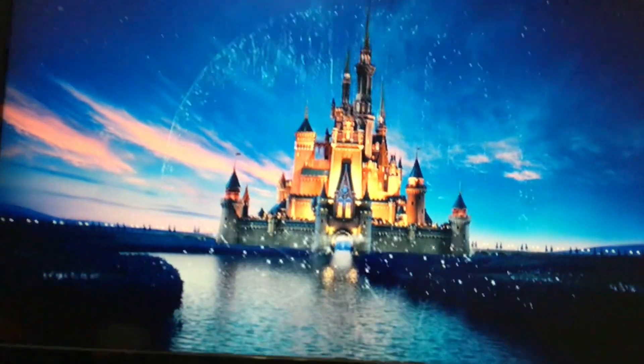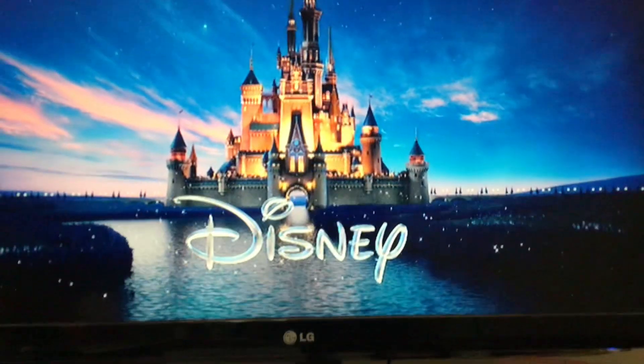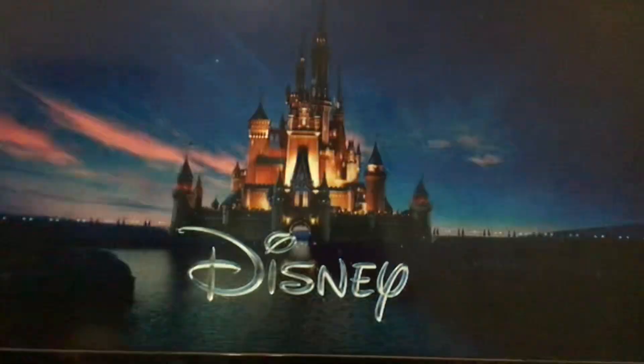Let's just hope this opening gets a thousand views, just like my other Disney DVD openings. I have animated DVD openings and I hope it gets a thousand views.